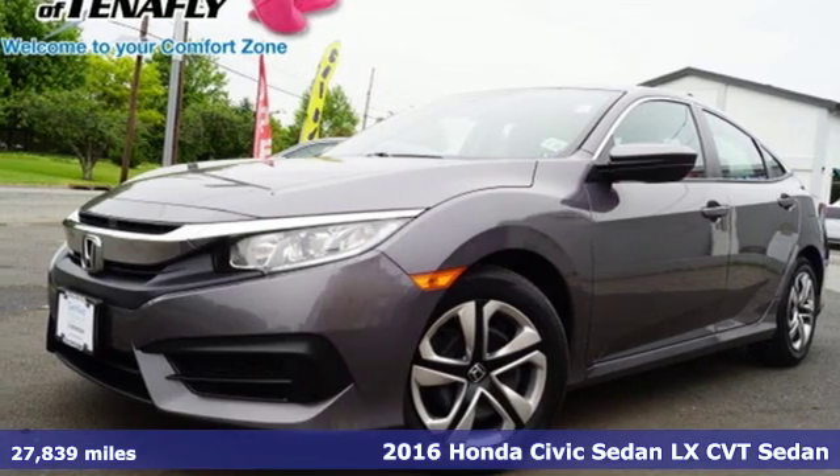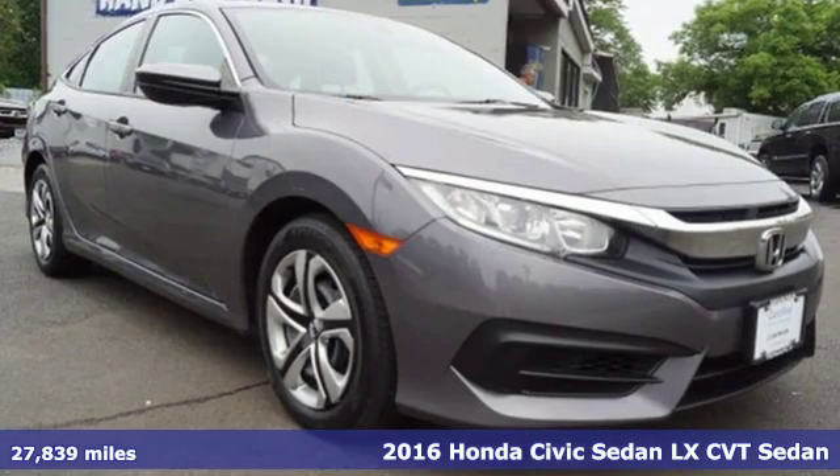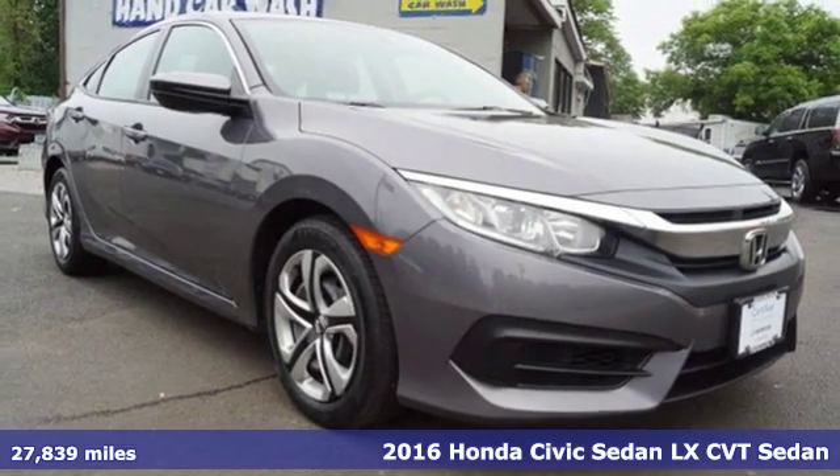It's a 2016 Honda Civic Sedan. It's Honda, so longevity comes standard.